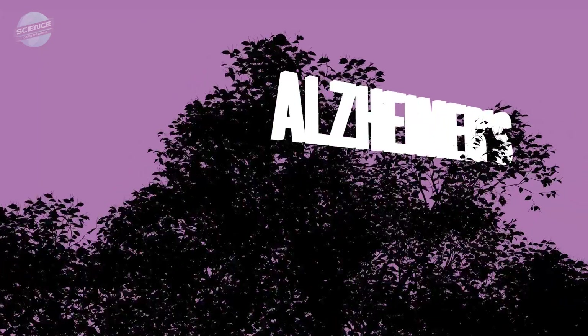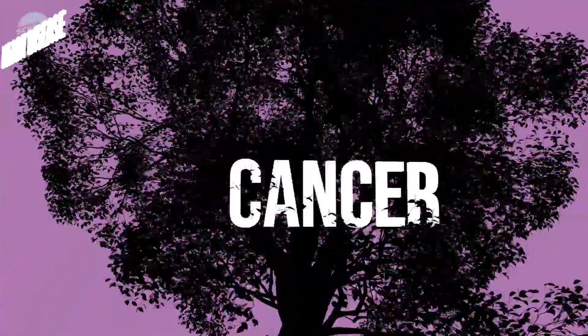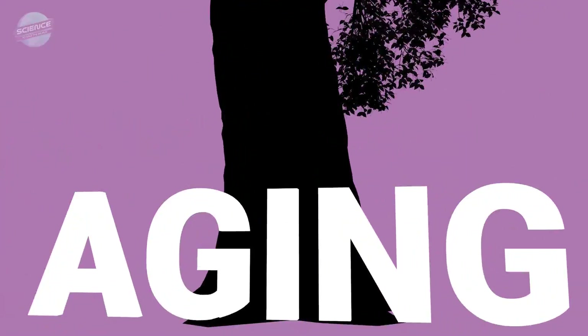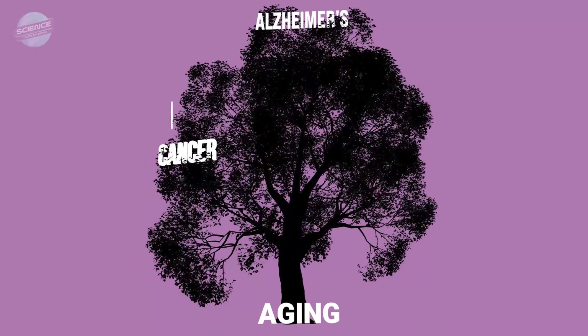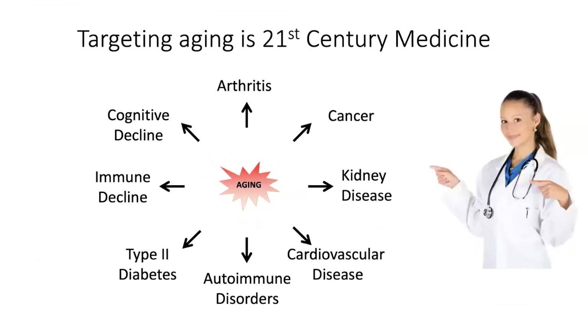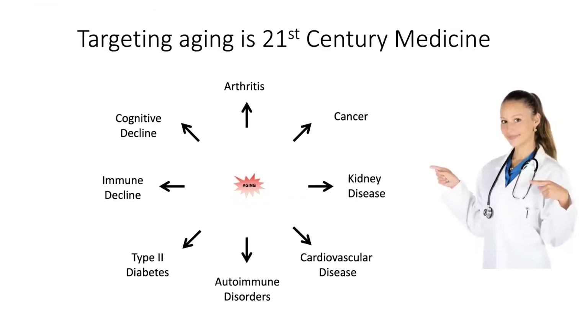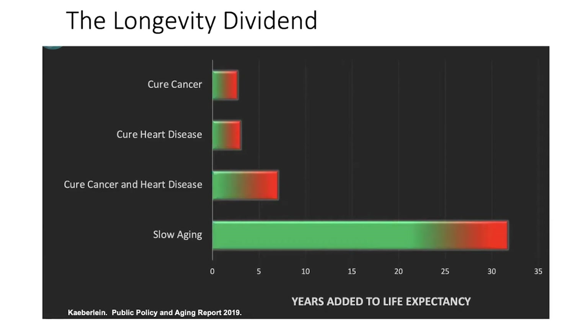One interpretation of that observation is that aging is really the greatest risk factor for all of these individual diseases that physicians and biomedical researchers think about. If we can understand what aging is at a biological level — cellular, molecular, biochemical — we have the opportunity to actually target those changes to have an impact not just on one disease, but on all of these diseases that increase exponentially with age, at the same time.